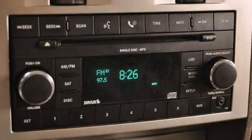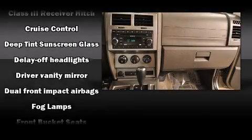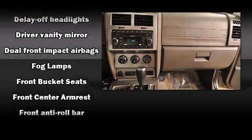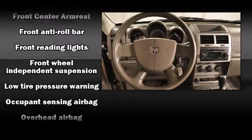Passengers are protected by various safety and security features, including dual front impact airbags, head curtain airbags, traction control, brake assist, a panic alarm, and four-wheel disc brakes with ABS.